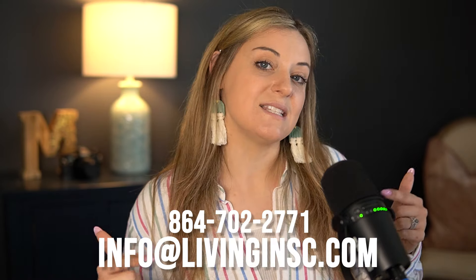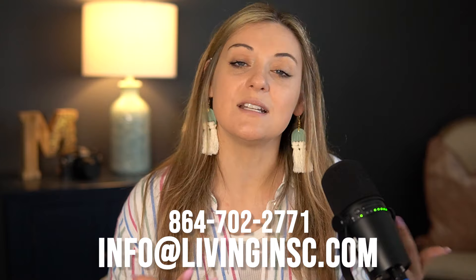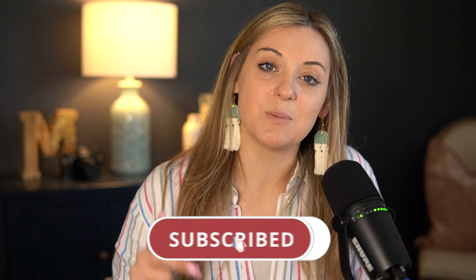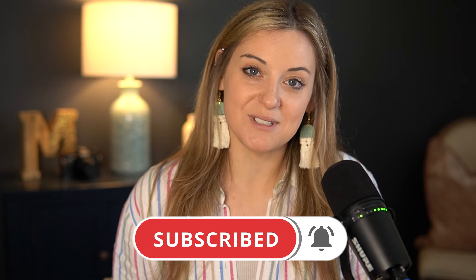So there you have it — out of 2,000 restaurants, I have narrowed it down to my top five favorites in each town here on the Grand Strand. I am Samantha Marksberry with the Living in SC team here at Real Broker. If you are thinking about moving to our area and would like some more information, please text us at the number below or send us an email at info@livinginsc.com and someone will get back to you. Don't forget to hit that subscribe button below, and we will see you next time!